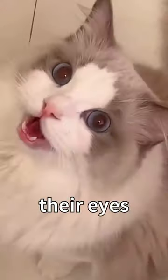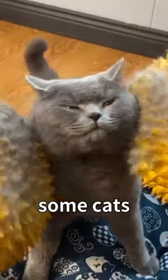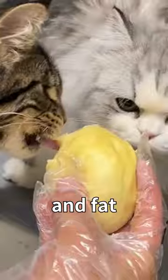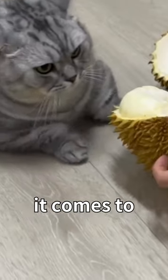Fourth, carrots and broccoli have vitamin A that can keep their eyes healthy and boost their immune system. Lastly, durian is a fruit that some cats may enjoy eating. It contains protein and fat, but it's important to note that cats, like humans, can have individual preferences when it comes to durian.